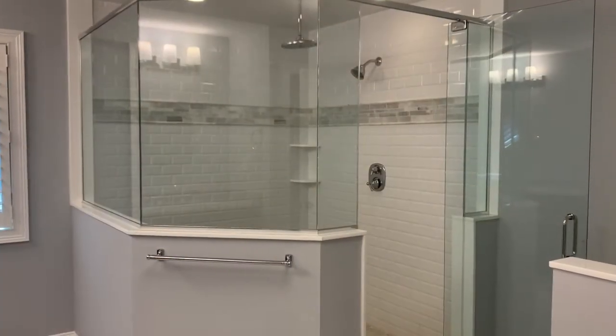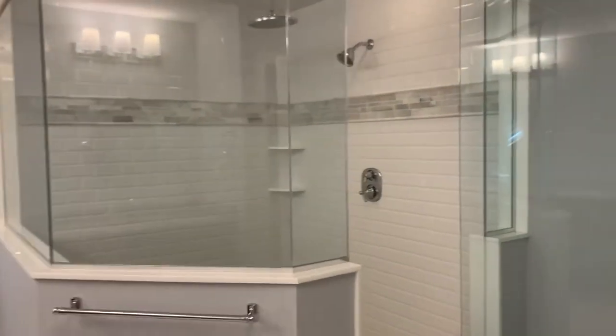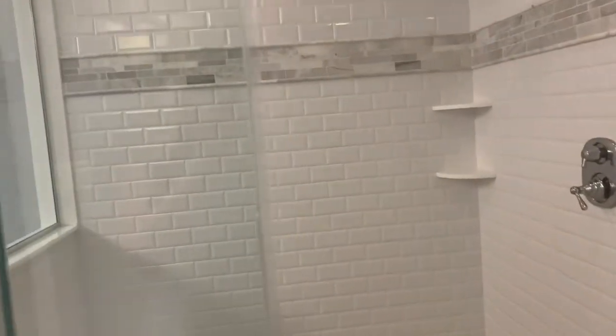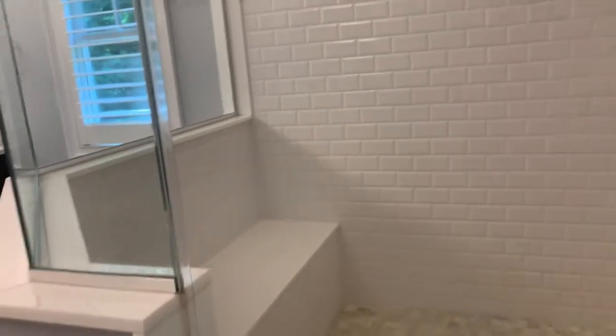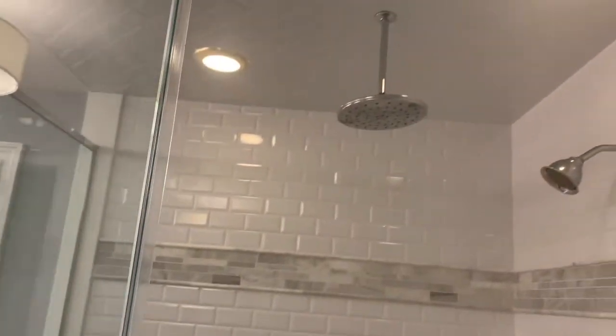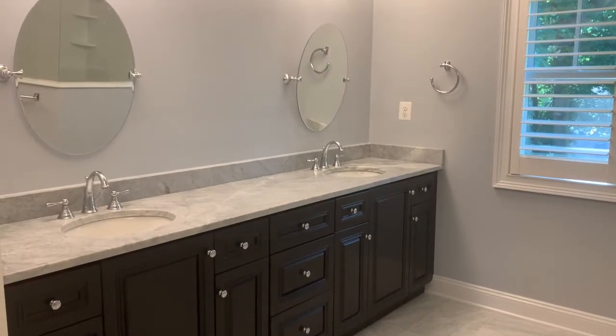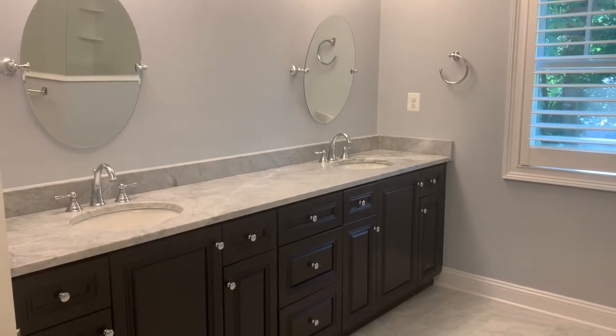The master suite also features a stunning built-in shower big enough for two, with a banquette, a rain shower, and a regular shower head. No master suite would be complete without double vanities.